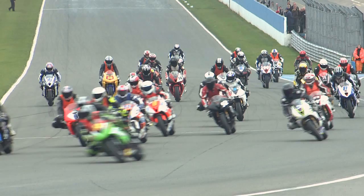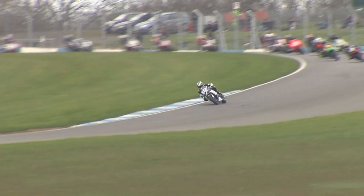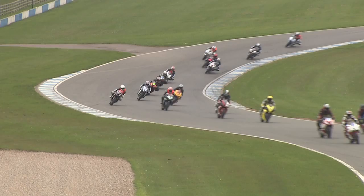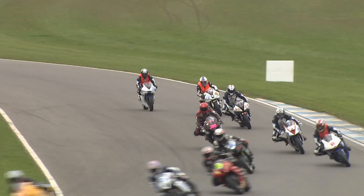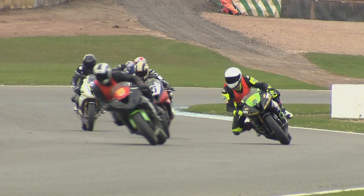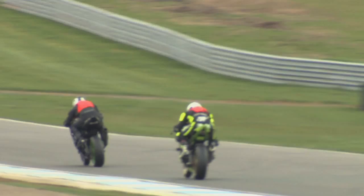Down into turn one, it is Parsons that gets the hole shot — the championship leader. They all make it through neatly. He's looking to check out already, this number 11 from Milnthorpe on the Giraffe Racing Triumph. He had an excellent Brands Hatch, leads the championship with 68 out of 100 points available, all riders so far cleanly making it around the first few turns. There he is, the race leader, number 11. It's a big fight — look at the lead he's got already. Further back, it's Adam Revel in third place, number 50 Darren Ibbotson.